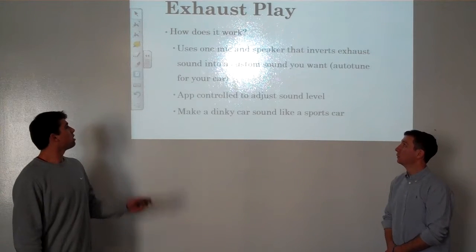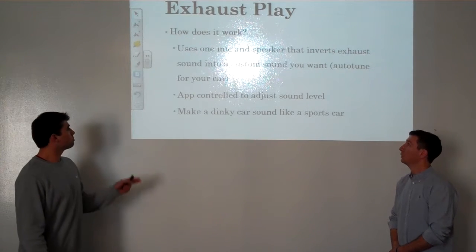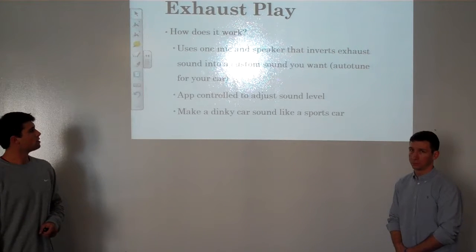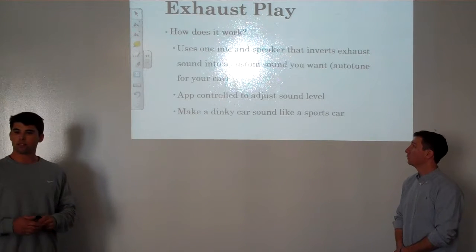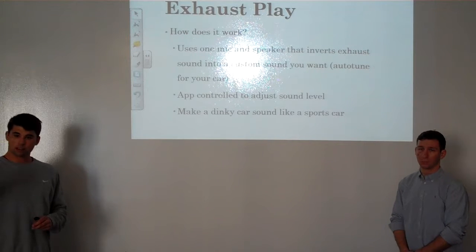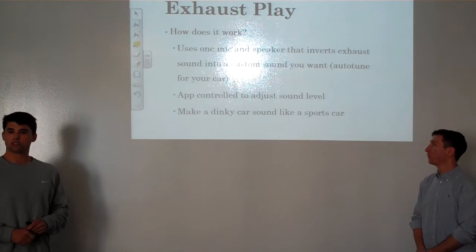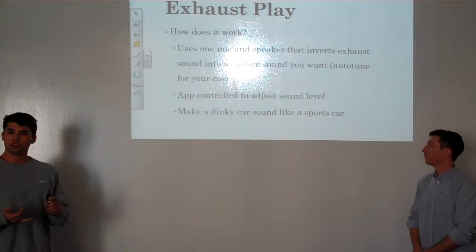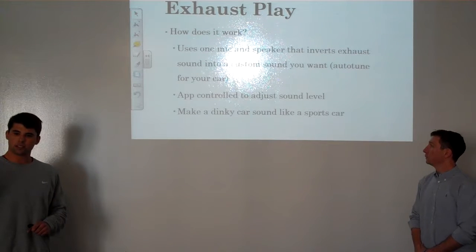Exhaust Play, we believe, is the solution to this problem. Exhaust Play uses one mic and speaker that inverts the exhaust sound into a custom sound you want, similar to auto-tune for your car. It is app-controlled to adjust sound level and will have three dynamic capabilities. The first is sound level — you'll be able to increase the loudness of your exhaust, decrease it, or have little to no exhaust sound if you're not feeling it that day. You also have the capability to completely personalize and customize the sound, and tweak it to exactly how you want.